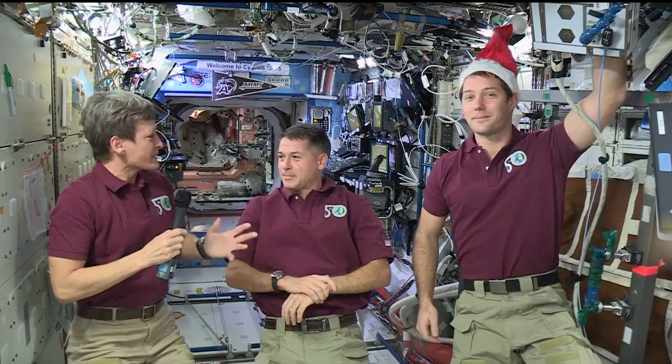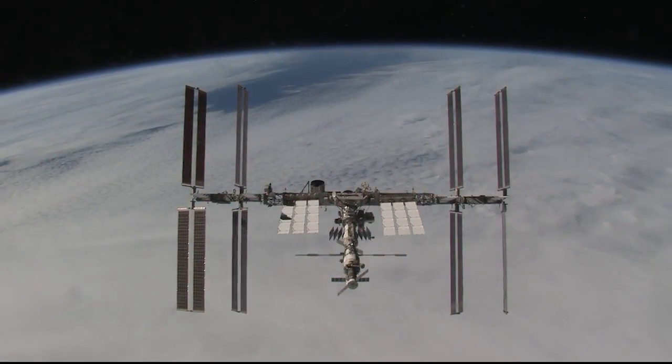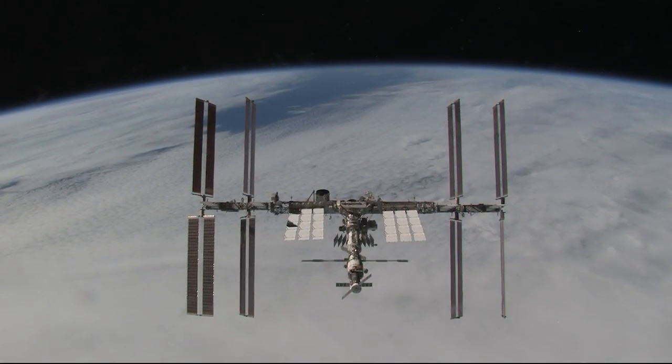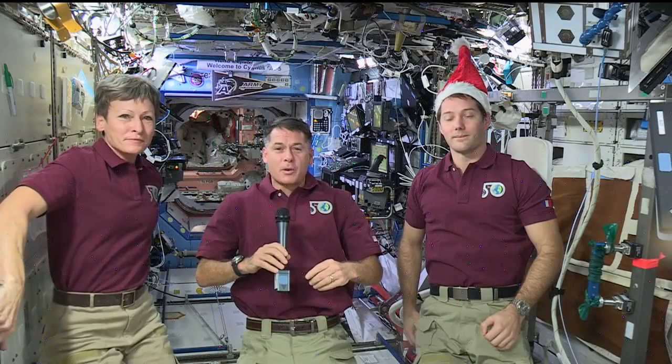I think being onboard the ISS gives us a slightly different perspective of Christmas, and that's seeing the planet as a whole. And it actually reinforces the fact that we should live as one people and strive for peace. So from the Expedition 50 crew, we want to wish you a Merry Christmas and Happy Holidays.